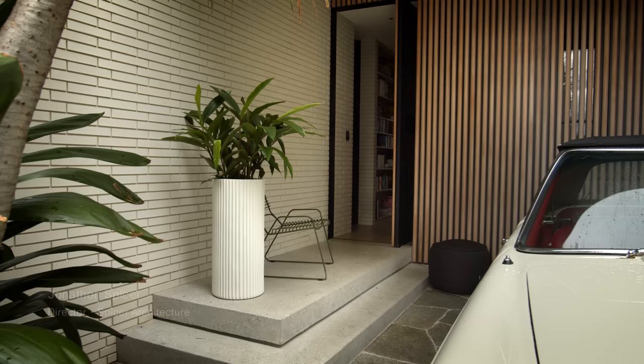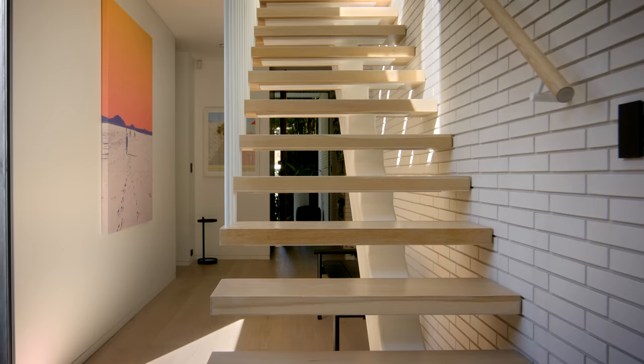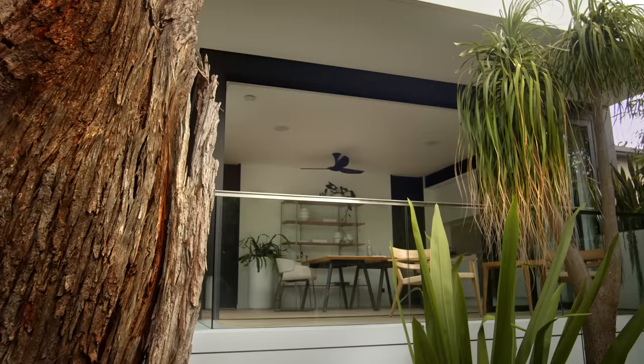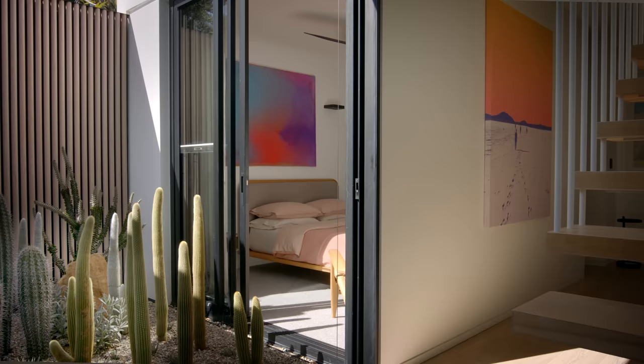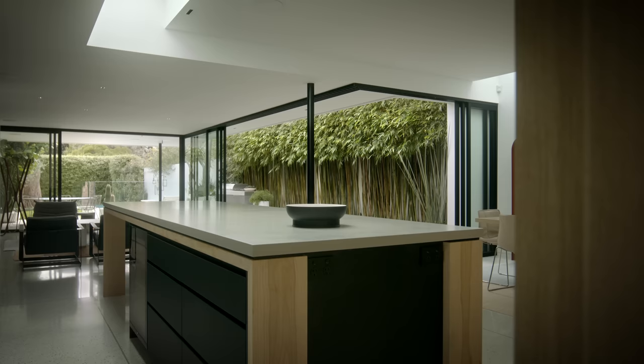My name is Jonathan Spicer. I'm the director of Spicer Architecture and the architect for Coreland House. Matt and Rochelle were introduced to me through mutual friends, so I met them here and we did a walkthrough together. It was a really exciting opportunity for me — I was very much looking forward to working and learning from Matt Cantwell through the design process. Both Matt and Rochelle understood the importance of integrating nature and planting as a way to define spaces, but also to create zones between public and private, which is something I'm also very passionate about.